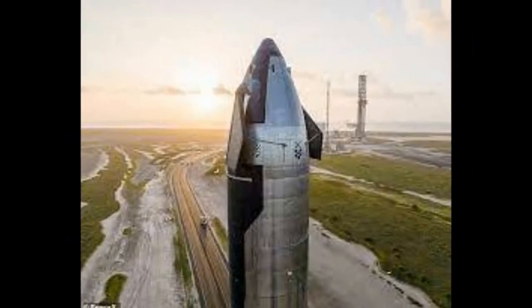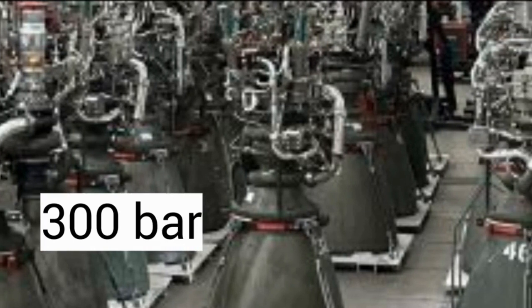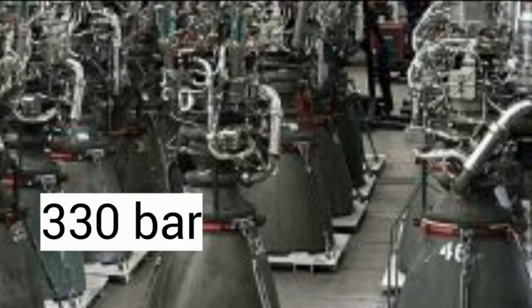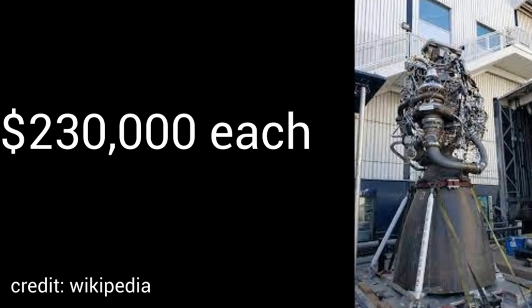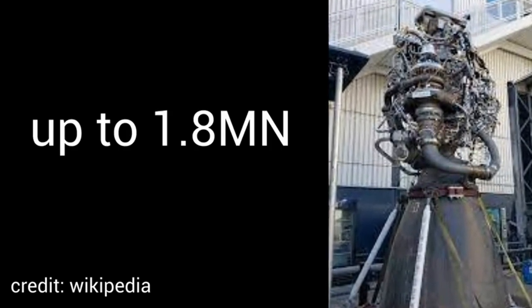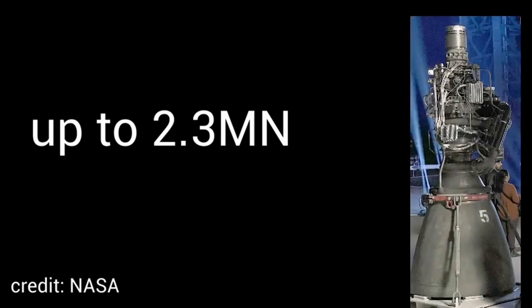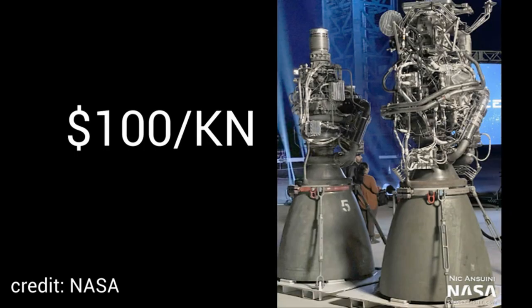The Starship uses Raptor engines — amazing methane-fueled rocket engines. They operate at a tremendous pressure of 300 bar, but in tests have even gone up to 330 bar. 300 bar is the same as 300 times atmospheric pressure. Since they withstand tremendous pressure, they are made of a special alloy that SpaceX developed themselves. The cost for a single Raptor engine is $230,000. It has reached up to 1.8 mega-newtons for the Raptor 1, or 2.3 mega-newtons for the Raptor 2. That totals to around 1 kilo-newton per $100 of cost.